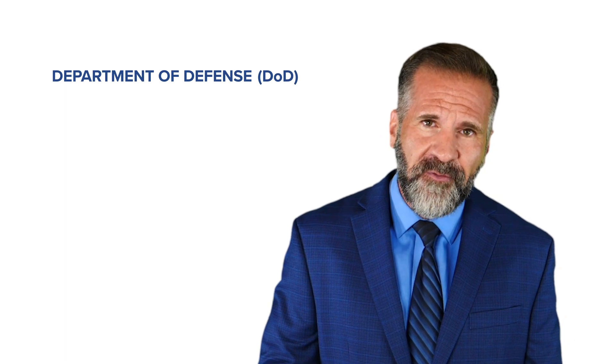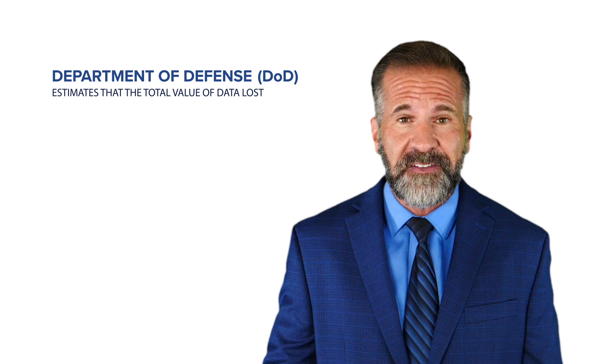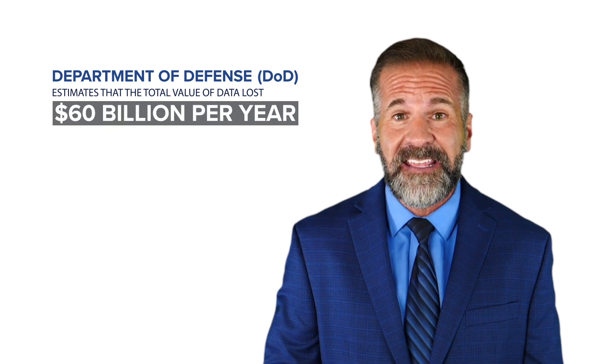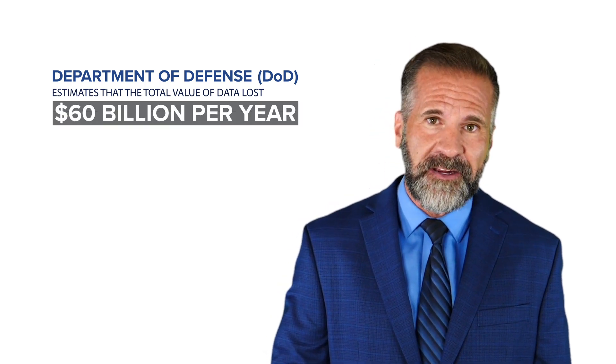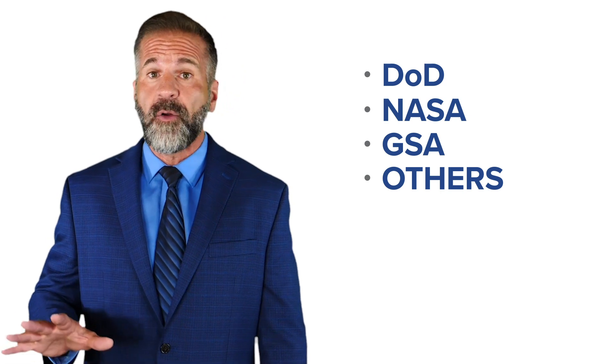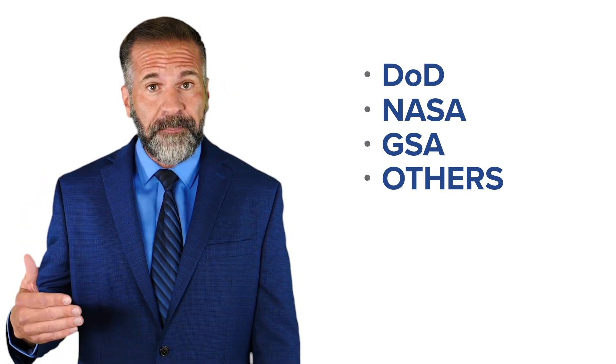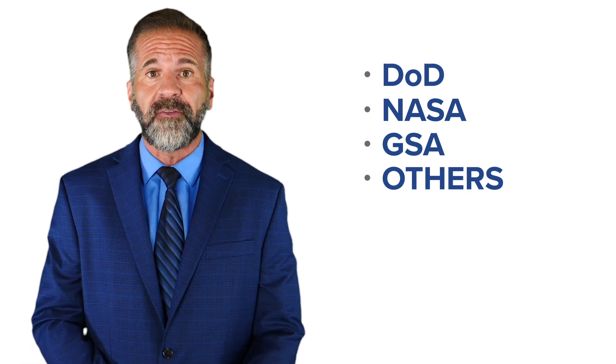Is CMMC important? The Department of Defense (DOD) estimates that the total value of data lost to our adversaries is a staggering 60 billion dollars per year. Contractors doing business with the DOD, NASA, GSA, and any other state or federal agencies are at major risk, especially as cybercrime continues to evolve. Our adversaries are well aware that contractors have access to a ton of sensitive, confidential data.